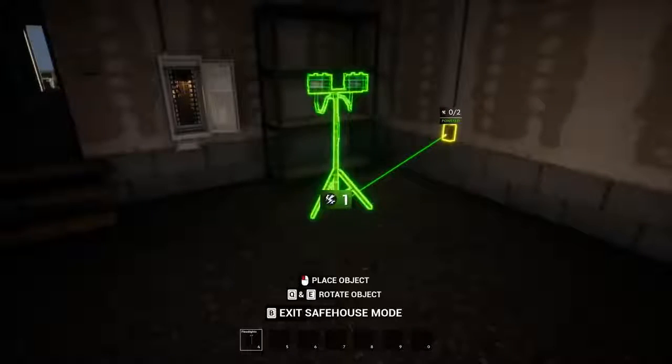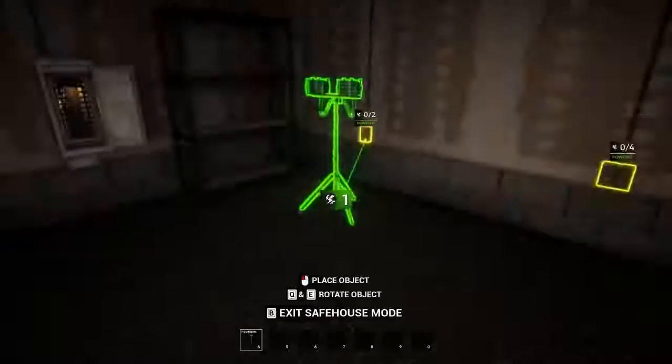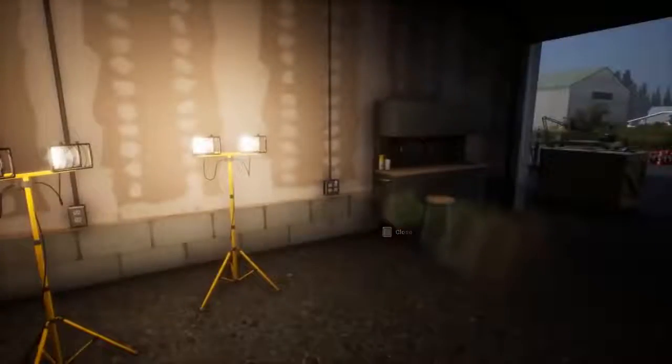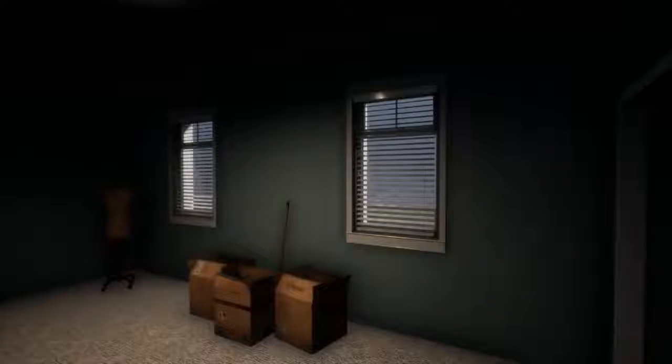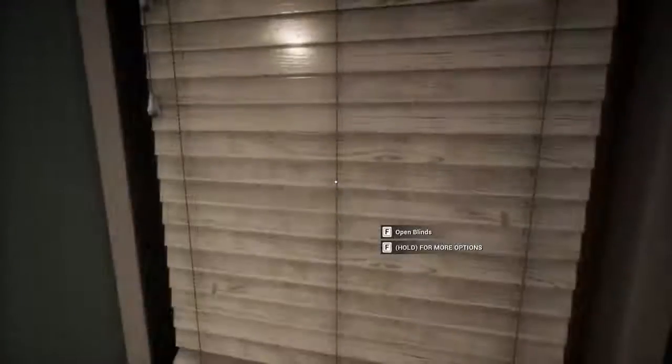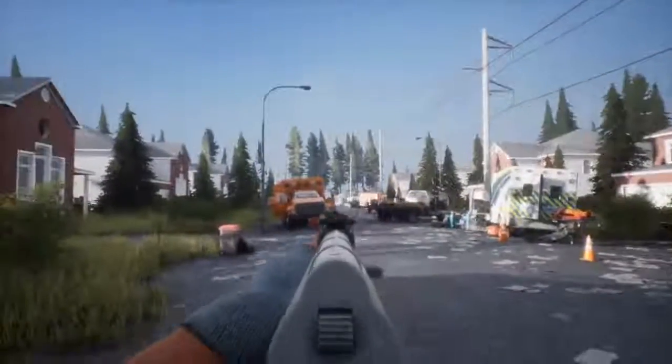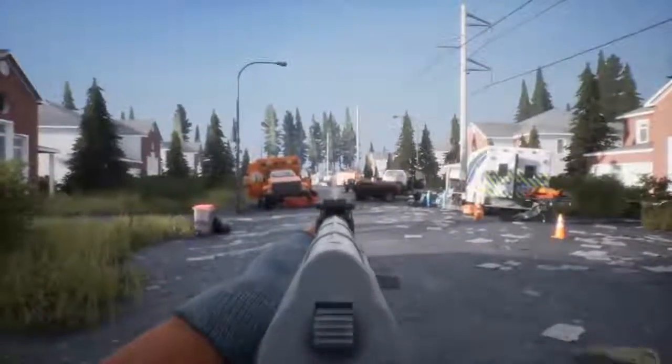Our housing and fortification system has seen many improvements. Electricity is no longer a magical force within your home, and you will have to place objects that draw power near electrical outlets in order to utilize them properly. We've also added a few minor features suggested by our community since our Kickstarter, such as the ability to shoot out lights and the ability to close your blinds to block zombie and player line of sight in lieu of barricading.